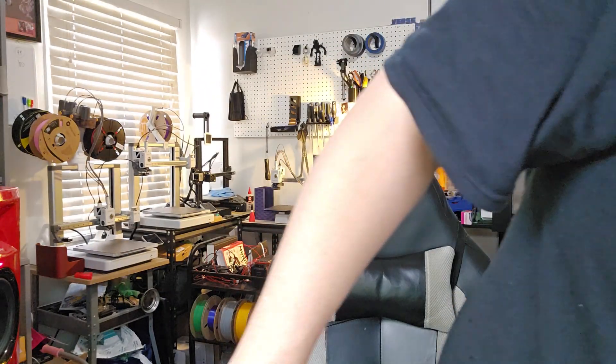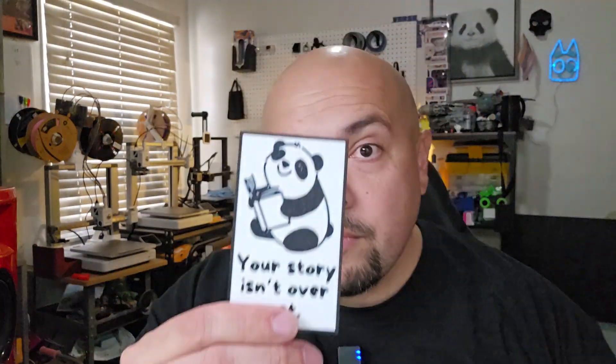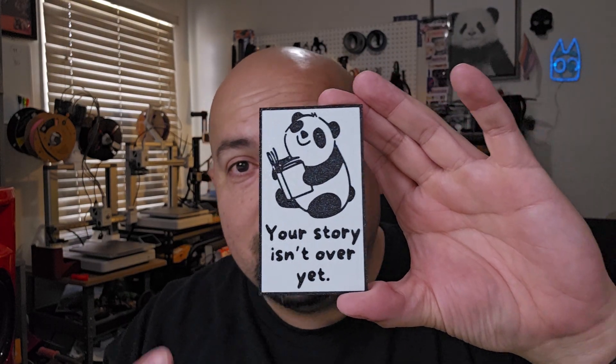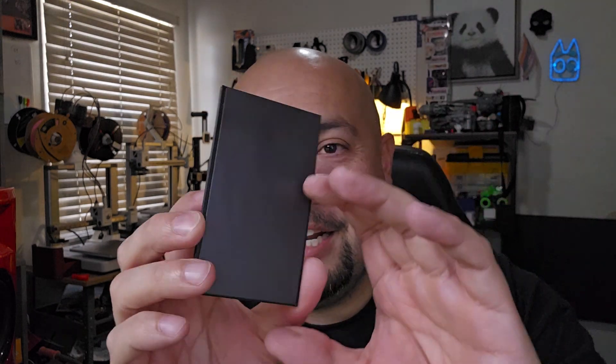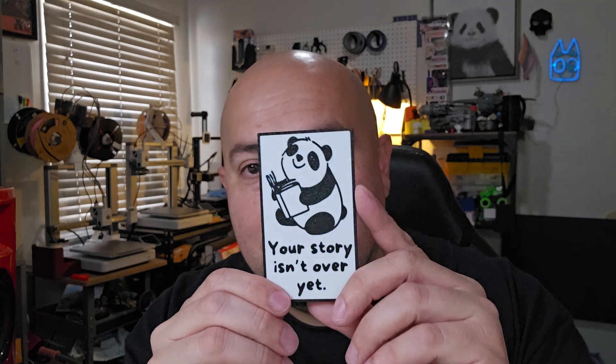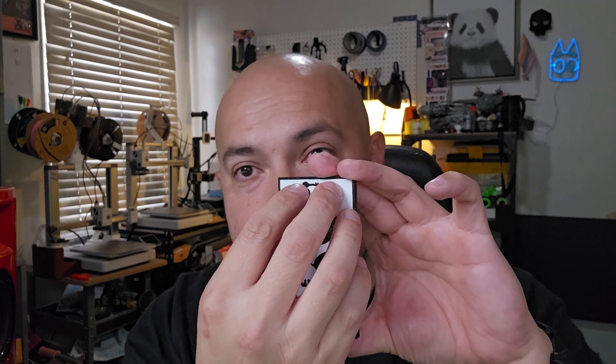I'll show one real quick — like this one here: 'Your story isn't over yet.' I was trying to make these positive-theme refrigerator magnets using business card size magnets on the back. I was thinking about 3D printing the covers of the audiobooks I'm reading, but I still haven't decided. But yeah, so that's what I've been doing — that's my main project for 2025.